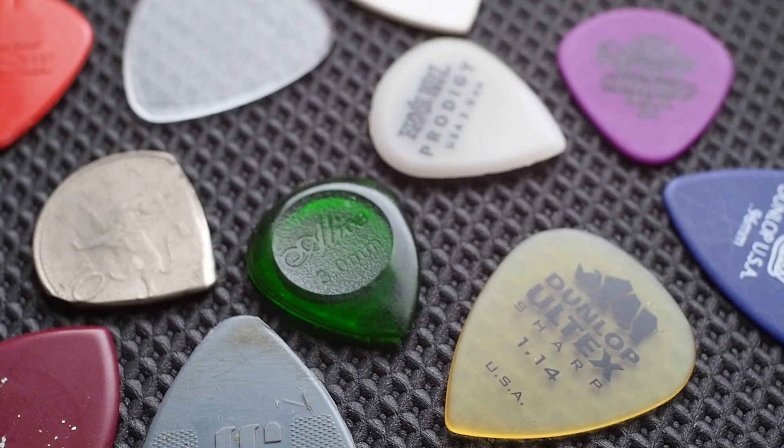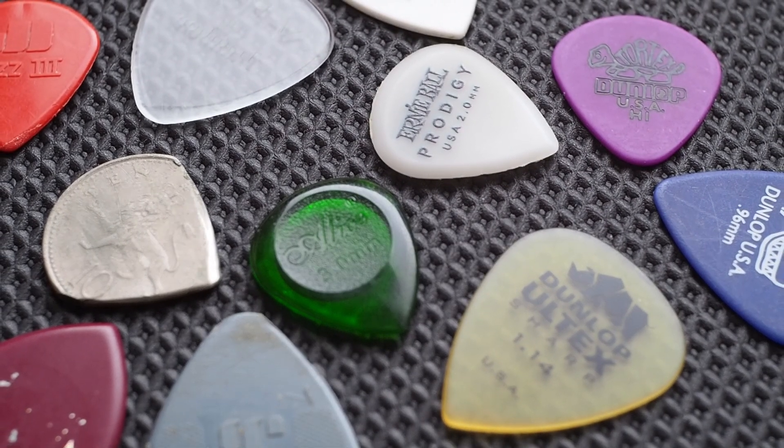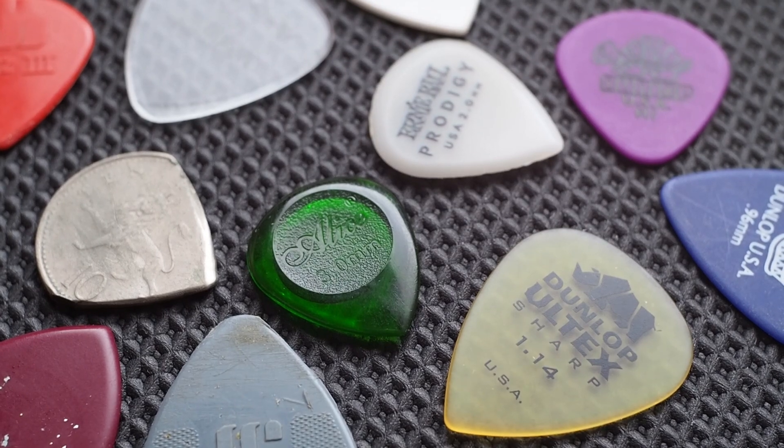Do different guitar picks affect your tone? Well, without stalling or waffling on for 10 minutes, the answer is yes, they do. And the difference should be apparent to most people in a side-by-side comparison. So here's your proof.